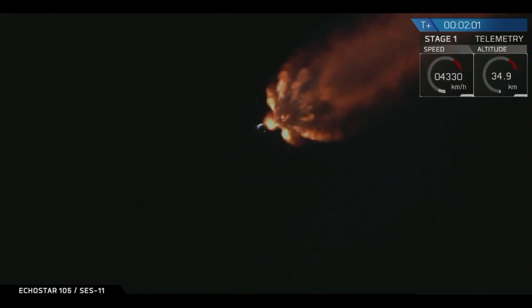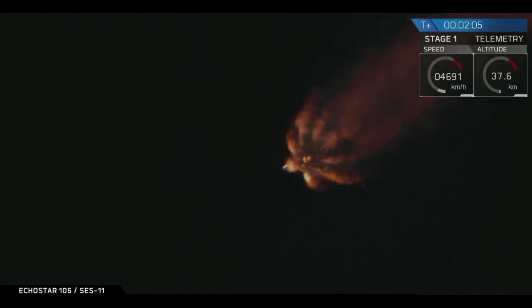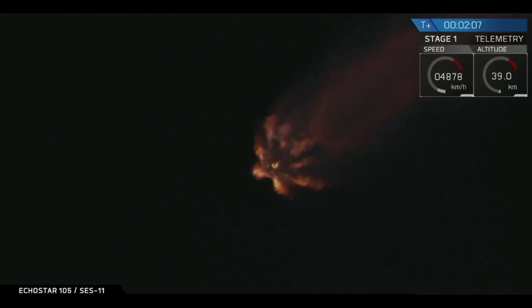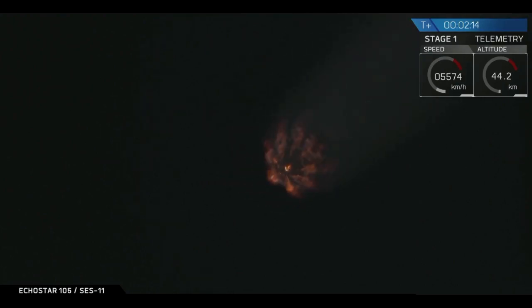In about 30 seconds those nine Merlin engines are going to shut off — an event called MECO, which stands for main engine cutoff. Once MECO happens there will be two other very quick succession stages: the first is stage separation where the first stage separates from the second stage and comes back towards the drone ship, and then second engine start one, which is when the Merlin vacuum engine on the second stage ignites to carry the payload the rest of the way to orbit. Stand by for MECO very soon.